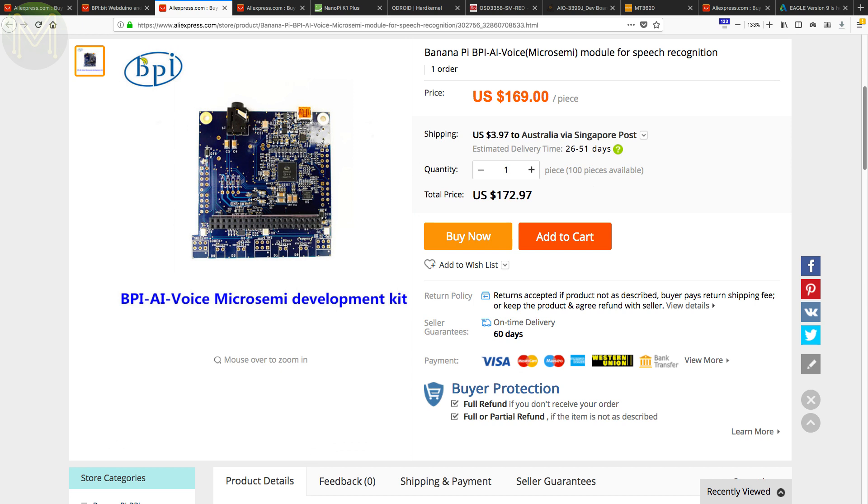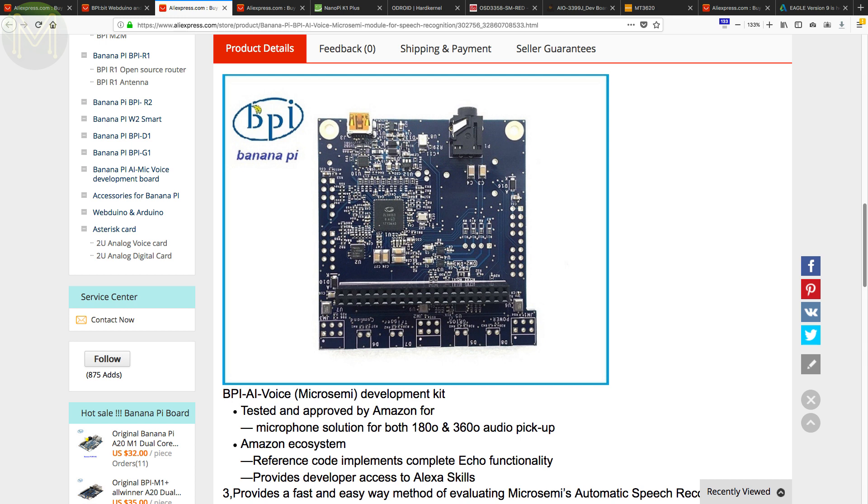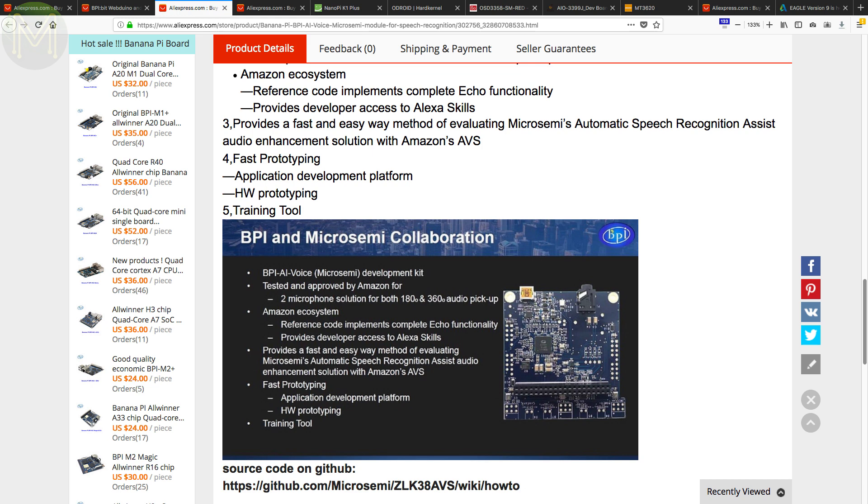Then there's the BananaPi AI Voice, which is a Raspberry Pi hat providing speech recognition. It's a little pricey at US$170, but runs the MicroSemi ZL38063 audio processor with an array of four MEMS microphones, two Class D audio amplifiers and expansion headers for additional microphones and GPIOs. So far the board works with Amazon Alexa, but there's no information on support for any other platform.